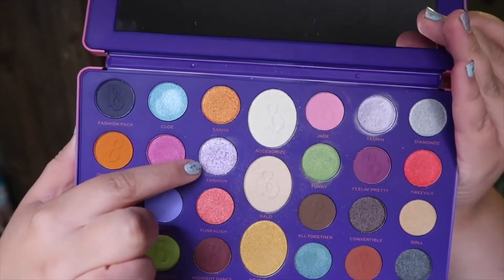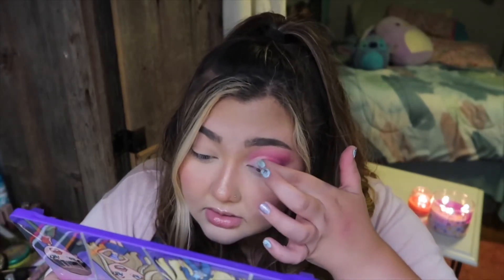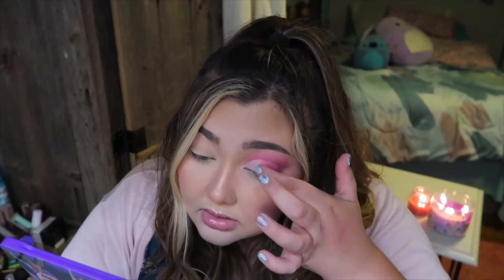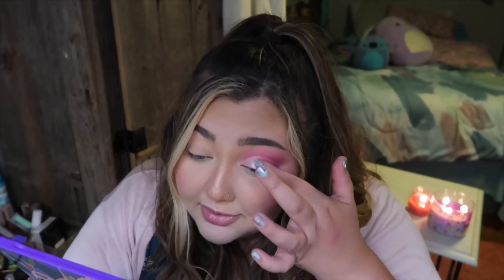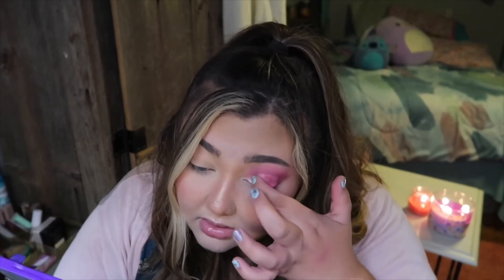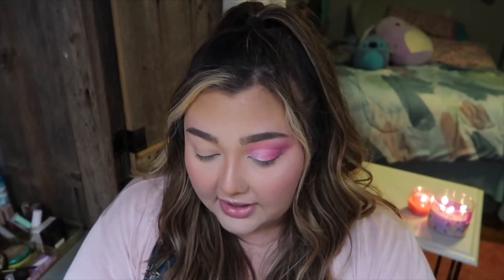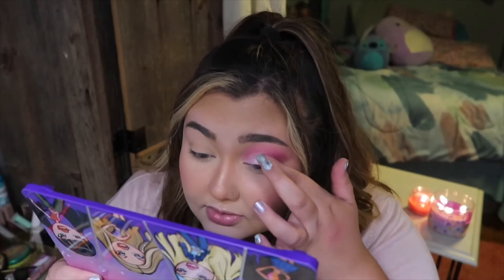The Fashion Pack shade is right here. It looks super fun and foiled — it's like a really pretty purple metallic. I'm going to go in with that one and focus it more on the inner portion of the cut crease, using my finger because it honestly works better than brushes with these chunkier metallic colors. I'm just blending it in with the Twivels shade to make it look a little more seamless. I think that looks super cute — it's probably my favorite color from this whole palette.